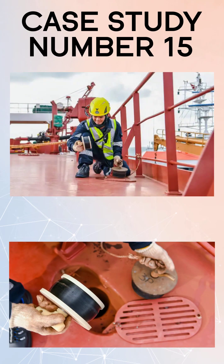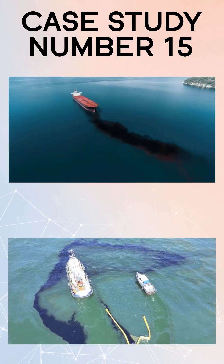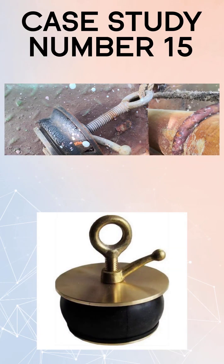During the transfer, the slop barge overflowed one of its tanks, and because there were no scupper plugs in the slop barge, there was an escape of oily water to the sea. A passing patrol vessel observed the pollution and both vessels were initially charged with causing pollution.